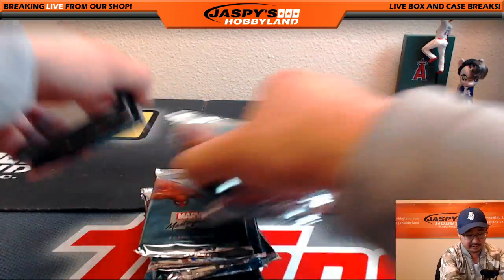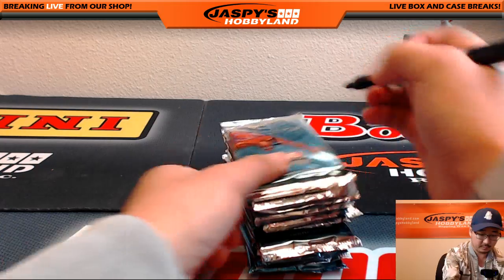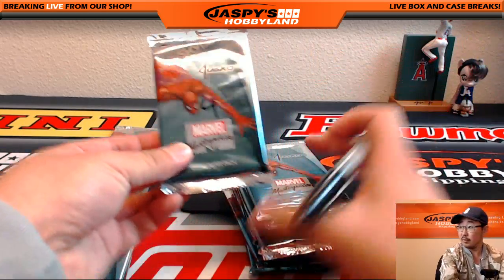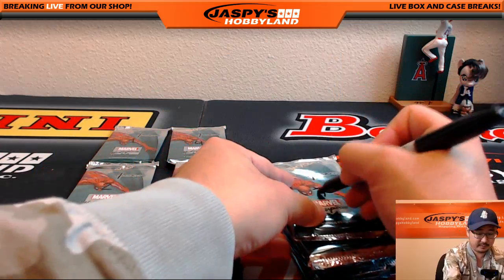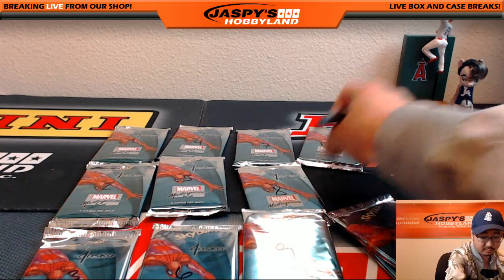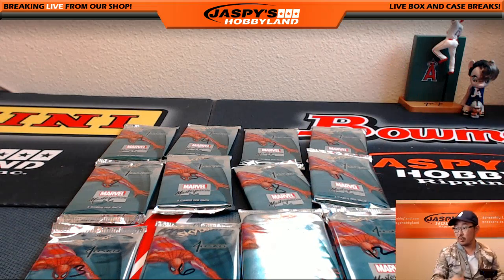We'll kind of mix these up a little bit too. There's one, two, three, four — you can kind of see right here. There's 12 right there, awesome.